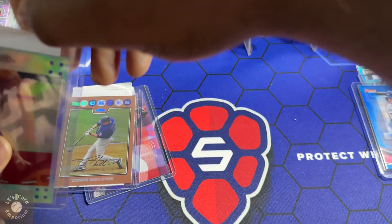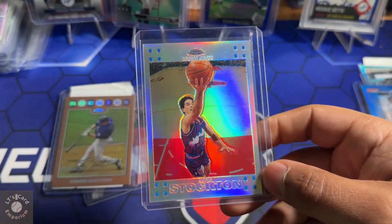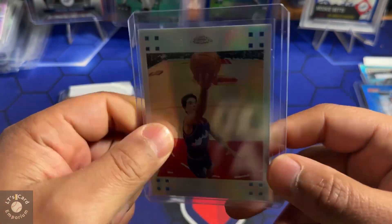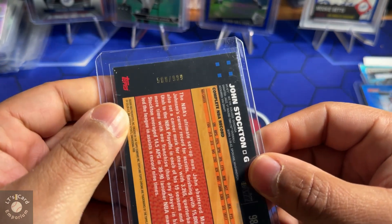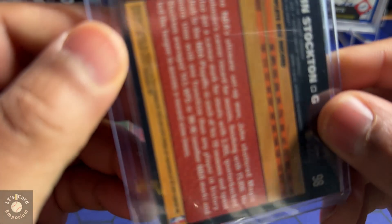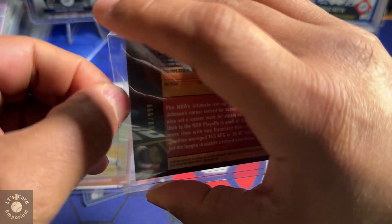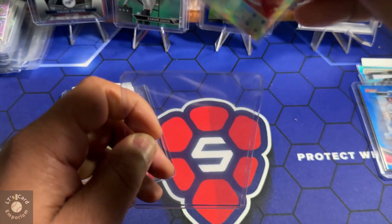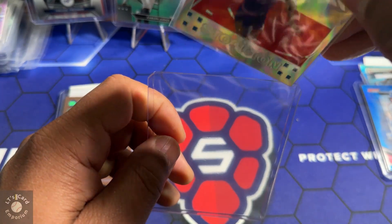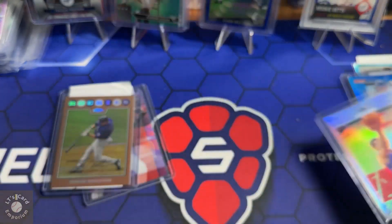Also picked up a basketball card. I was always a huge fan of John Stockton — the goat at the point guard position in my opinion. This is from around 2007 — it's a refractor. I thought it was a pretty cool card; watched him a lot growing up, great player.